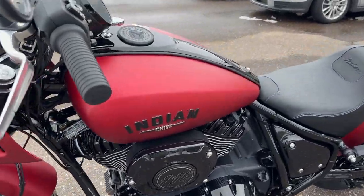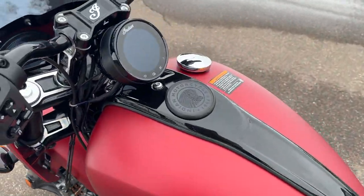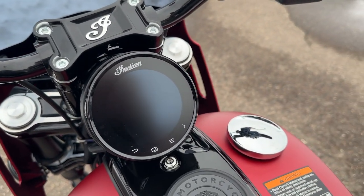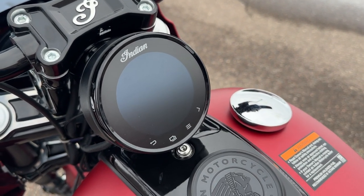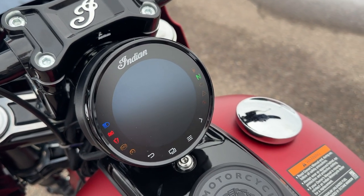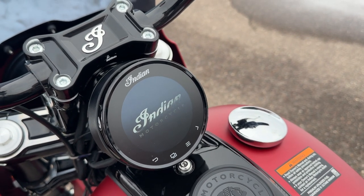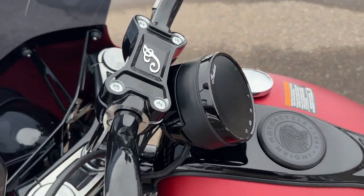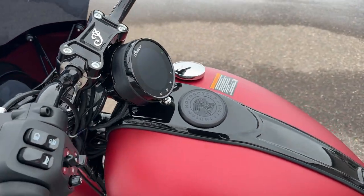A couple of the highlights: every Sport Chief is going to have the 116 cubic inch engine, which also includes a nice navigation fancy speedometer. It's going to have the higher-end display, so you have navigation, audio controls, anything that's Bluetooth - it's a really nice setup. This little four-inch screen comes through a six-inch riser.